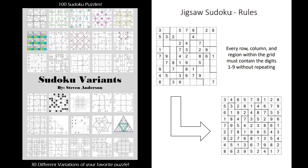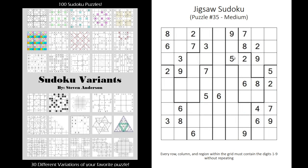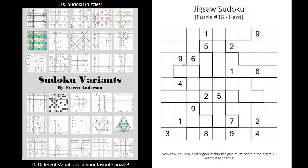You have jigsaw Sudoku where regular Sudoku rules apply but instead of having a three-by-three box as the regions, you're going to have random regions. Lots of fun there.